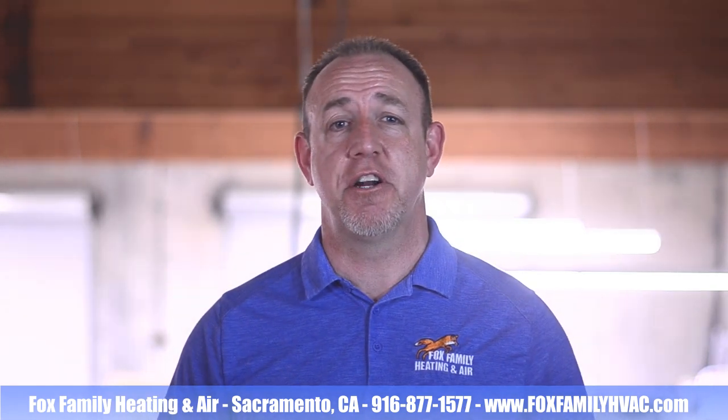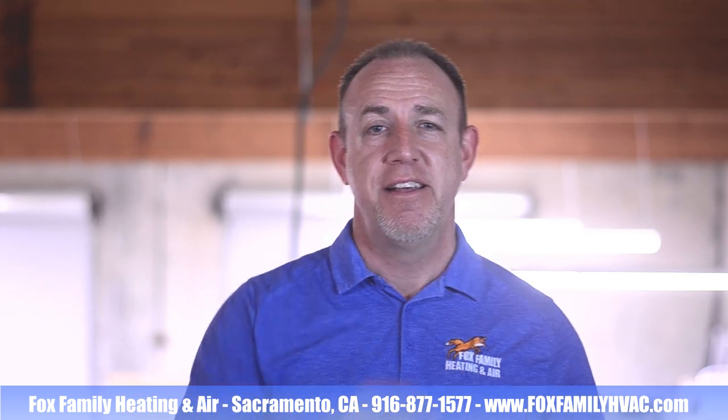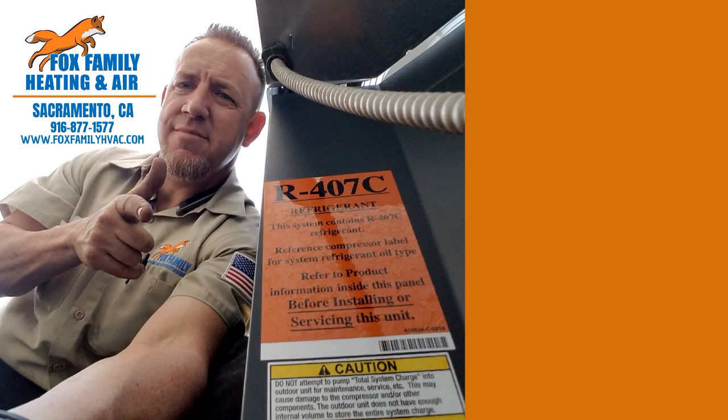If this is your first time watching our channel, please click subscribe down here on the bottom right, and if you click that little bell next to it, you'll be notified of all of our videos as they come out. Thanks so much for watching, and we'll see you on the next video. You're watching Fox Family Heating and Air — don't forget to subscribe and check out more of our videos by clicking on the right side of the screen.